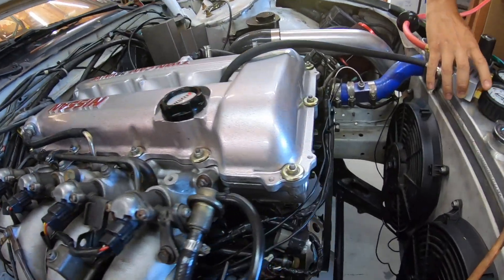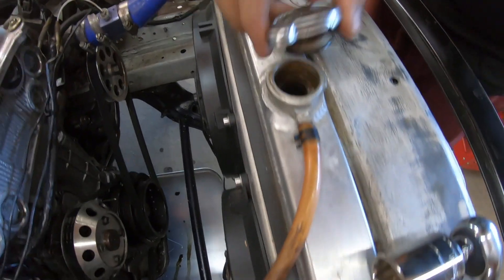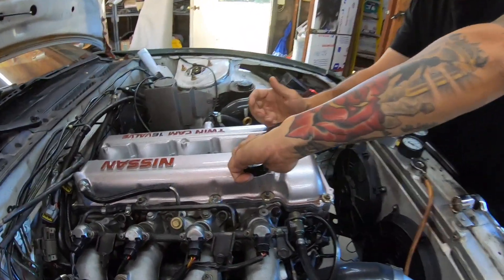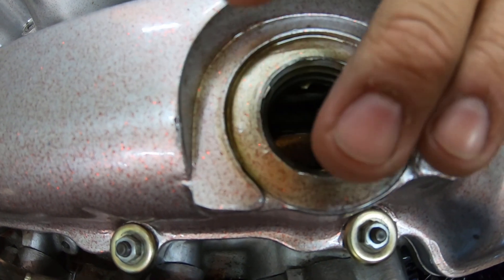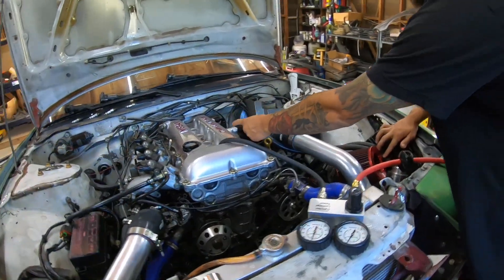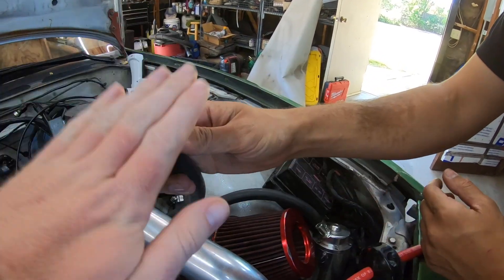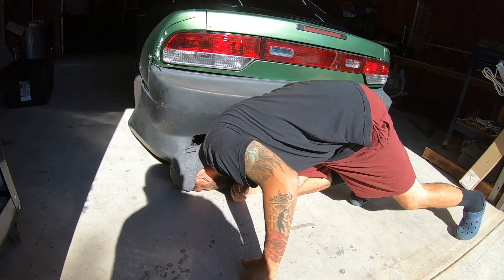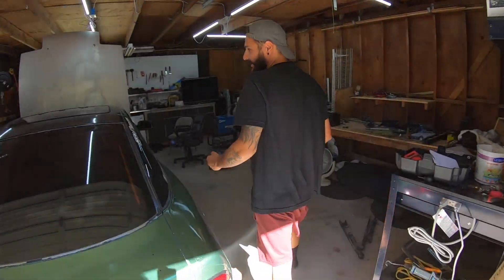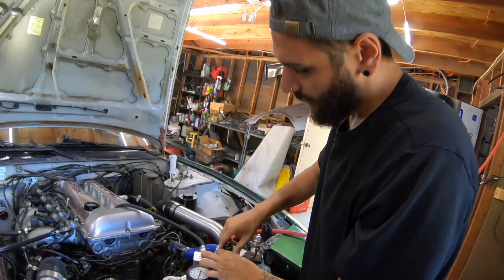We're going to look for where air is coming out. First we check the radiator cap — no bubbles, that's a good sign for the head gasket. Next we check under the oil cap — air coming out there means leaky valves. There's definitely air coming out of there, and also out of the catch can — part of the PCV system. You can also check the exhaust in the back for air, which would indicate exhaust valve leakage. I don't hear it strongly at the exhaust, so it could be the intake valves leaking.